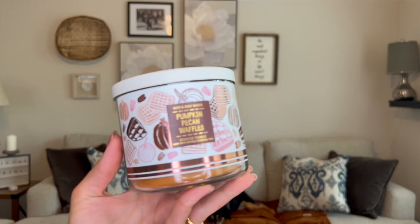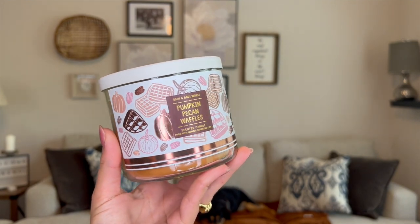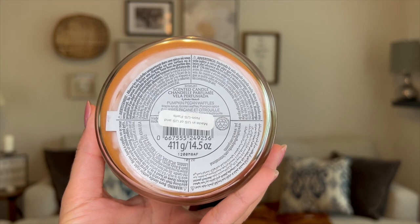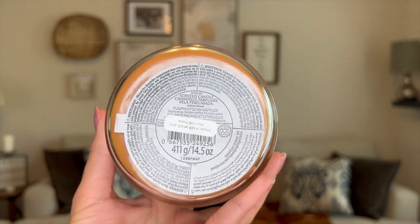I've got two crates worth of candles to show you — I'll overlay some close-ups in this video. We'll start with fall candles. The first one I was most excited for is Pumpkin Pecan Waffles — so yummy. I didn't get it last year but I usually get it every single year. The notes are maple syrup, golden waffles, and pumpkin spice. This one has Arabic on the bottom and four different languages on it, which was really cool. I got it for $6.40.